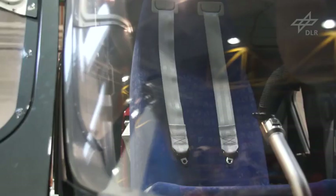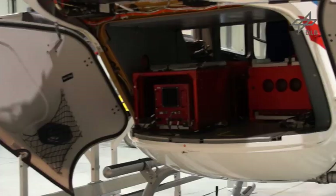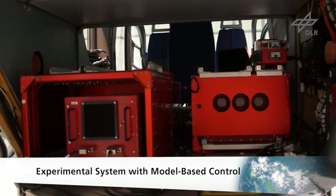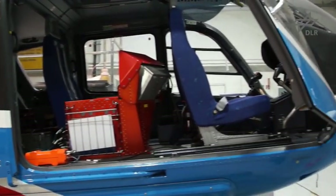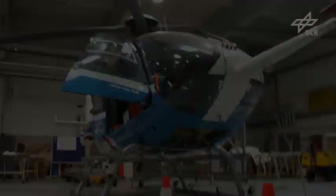After successful ground testing, developed concepts are transferred to the real helicopter — the flying helicopter simulator. The experimental onboard computer system takes priority over the EC-135's flight characteristics, causing it to behave like a personal aerial vehicle. The evaluation pilot conducts all experiments from the right seat, while the safety pilot sits on the left and oversees the manoeuvres.